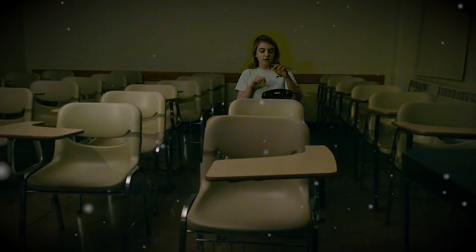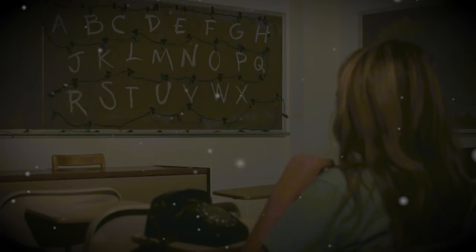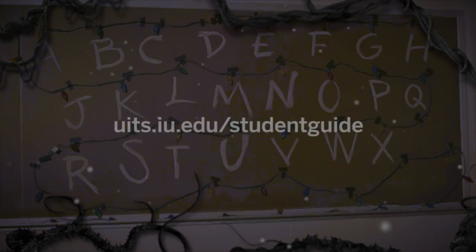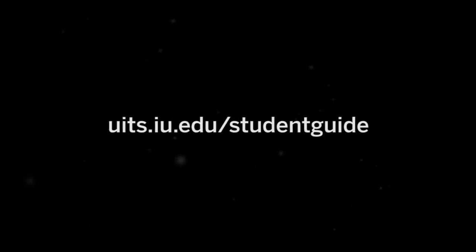At IU, your safety is our first priority. Sign up for IU Notify to get emergency notifications via text and email. Learn more at uits.iu.edu/student-guide.